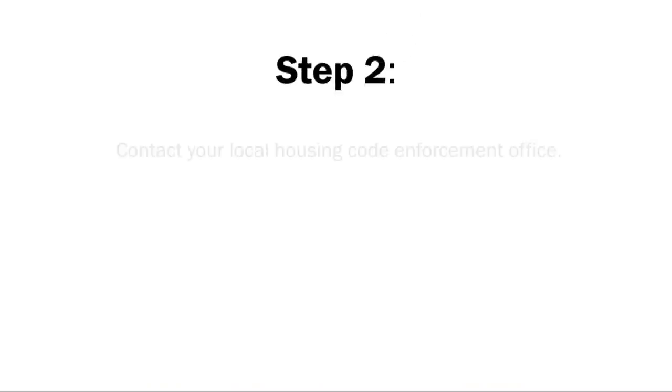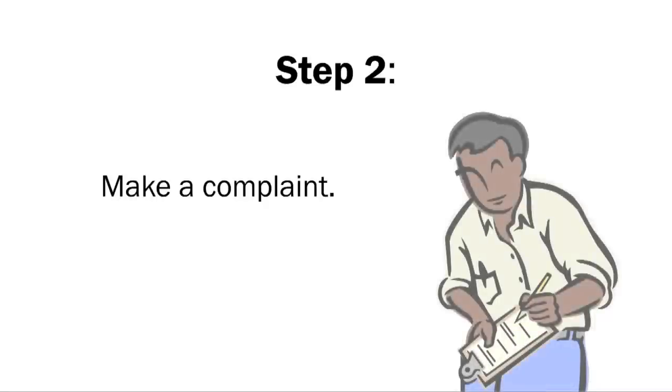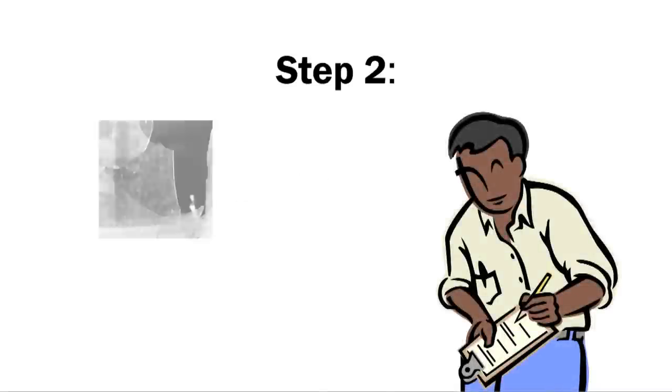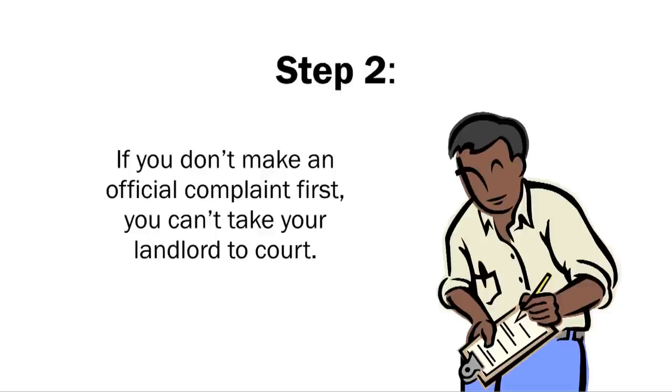Step 2: Contact the local housing code office, or call your city or town hall and ask for the department that enforces the housing code. Make a complaint and an inspector will come to your apartment. Show the inspector everything that needs to be fixed. Write down the inspector's name. If you don't make an official complaint first, you can't take your landlord to court no matter how serious the problems in your apartment are.